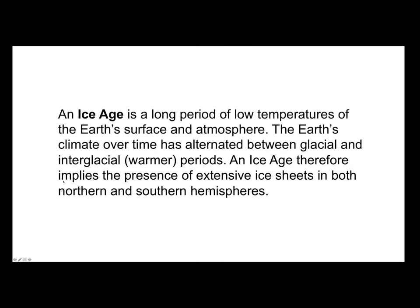So what do we mean by an Ice Age? An Ice Age is a long period of low temperatures of the Earth's surface and atmosphere. The Earth's climate over time has alternated between glacial and interglacial warmer periods.